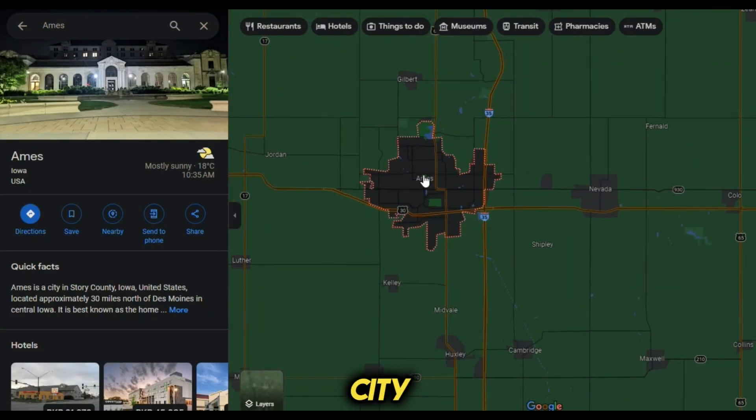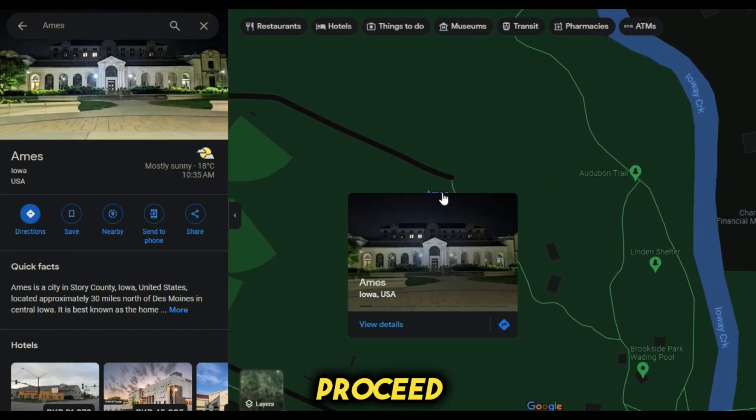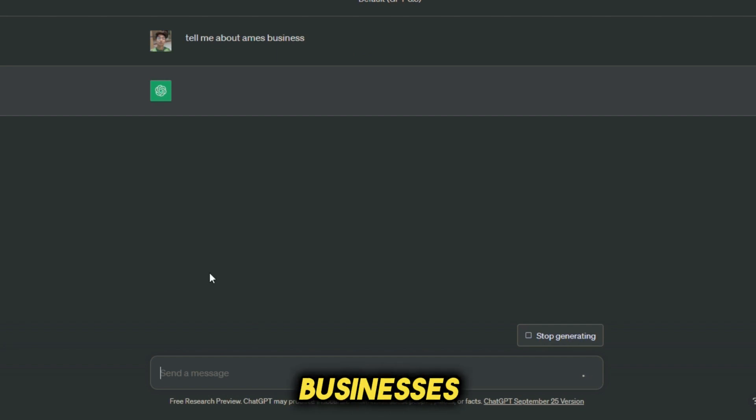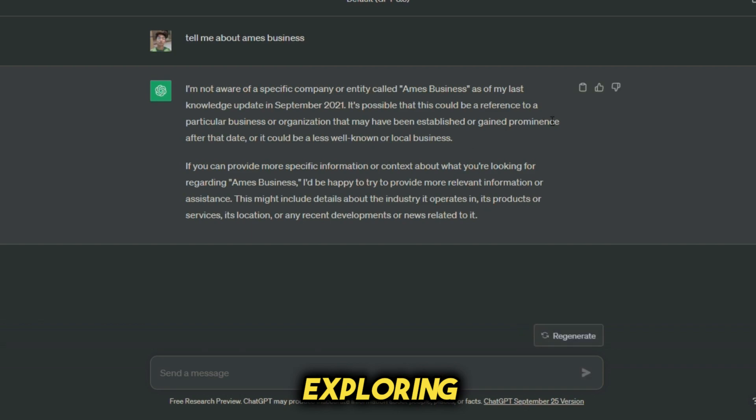Look what I found — a city named Ames. This will be our focus city. Before we proceed, it's important to mention ChatGPT. You can sign up for a free account with ChatGPT. I'll use ChatGPT to provide examples of various small businesses like salons and break down the different types of businesses we'll be exploring in this area.